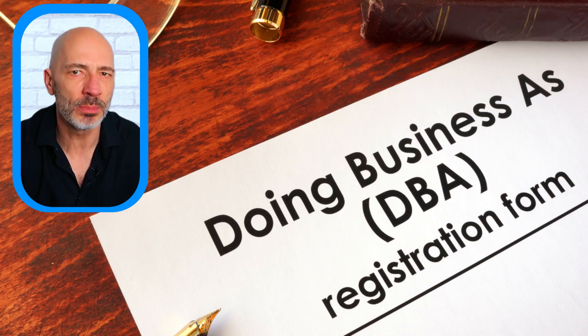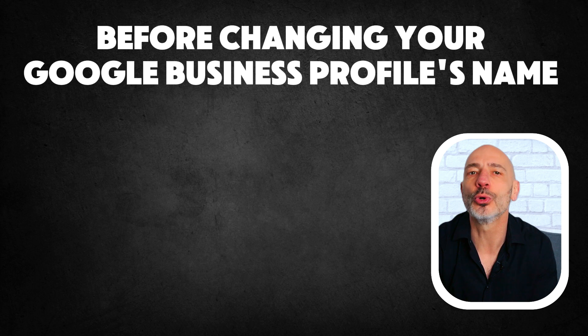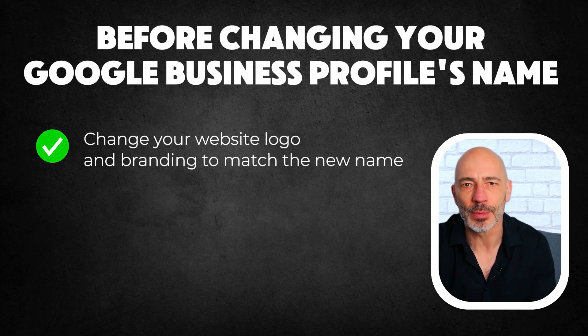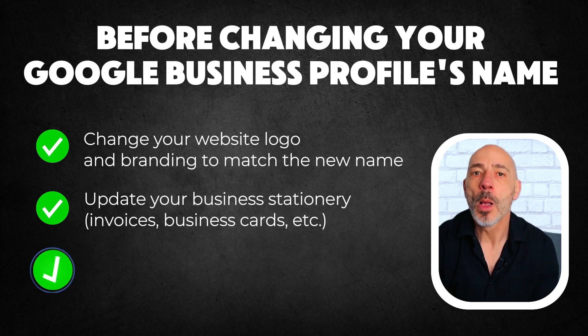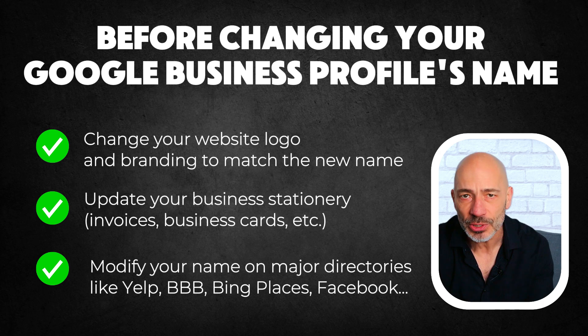Just like there's a way to work around address restrictions, there's also a way to work around this rule. The solution: file for a DBA (doing business as) and make sure your main keyword is included in your business name. But before updating your Google Business Profile's name, be sure to change your website logo and branding to match the new name, update your business stationery like invoices and business cards, and modify your name on major directories like Yelp, Better Business Bureau, Facebook, and anywhere else your business is listed. Once you're done, update your Google listing — this way, if Google ever checks, your business name appears legitimate and consistent across all platforms.